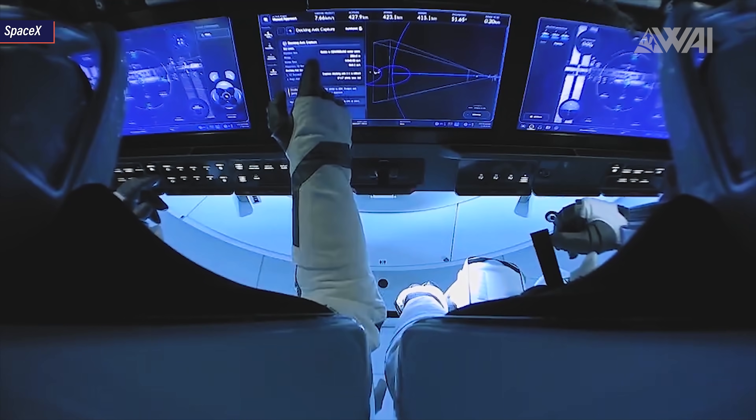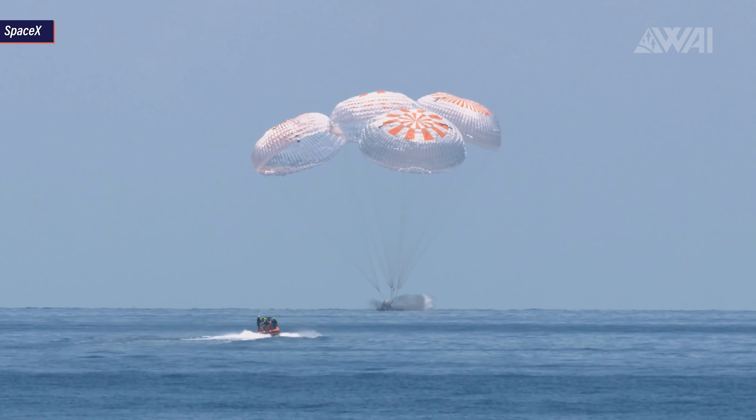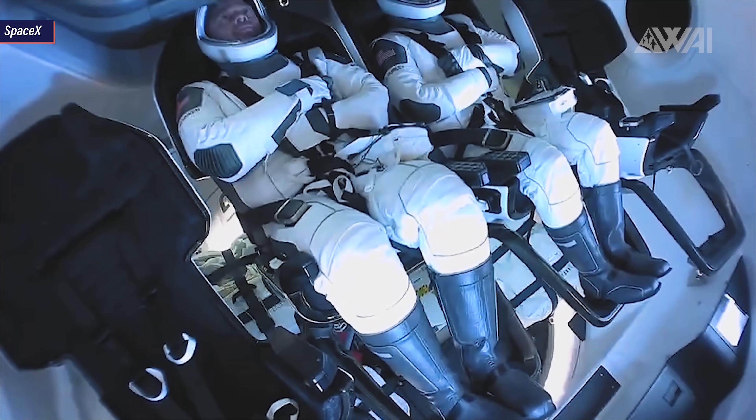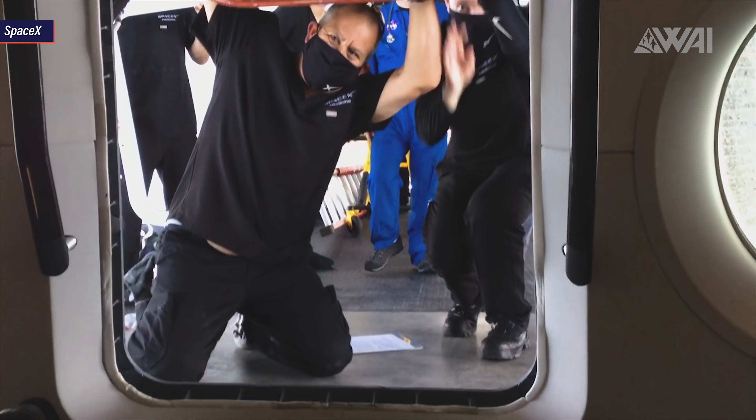Docking on May 31st, staying for 62 days, 9 hours, and 8 minutes, before undocking and making their way back down to Earth, splashing down in the Gulf of Mexico. Endeavour, as the Crew Dragon was named, went straight into the history books, marking the beginning of orbital human spaceflight on privately built commercial spacecraft.